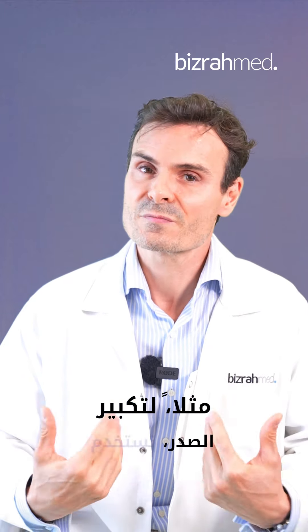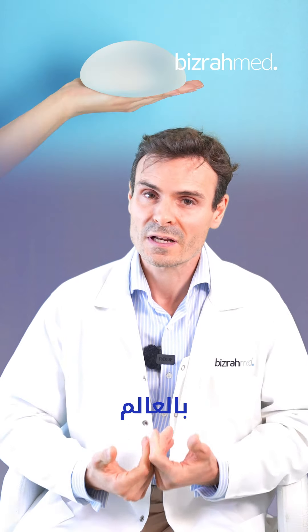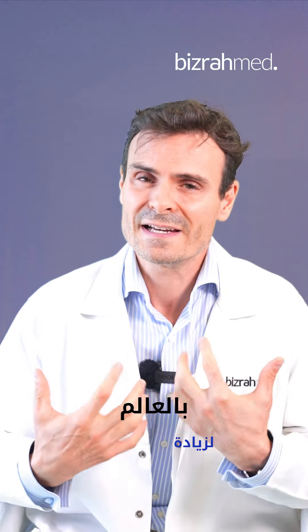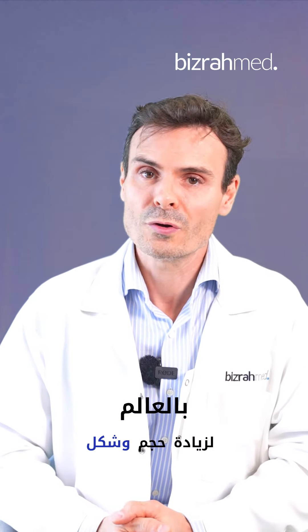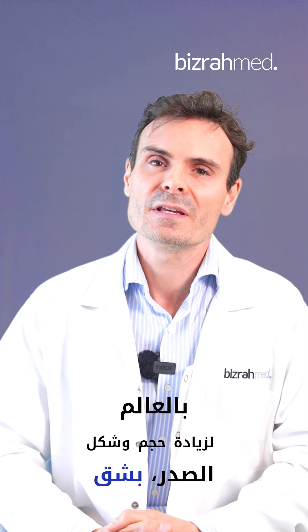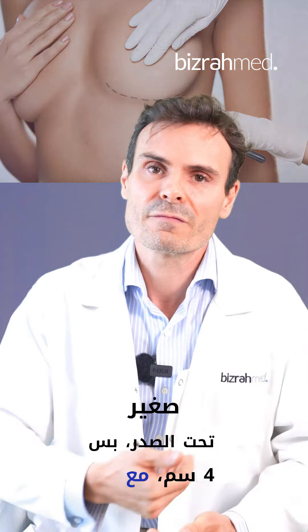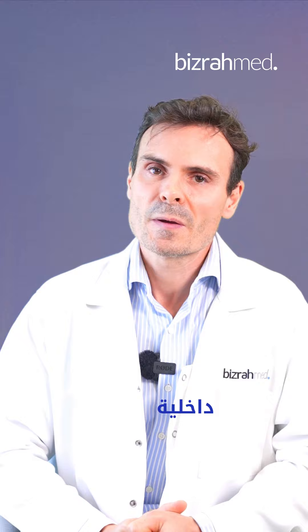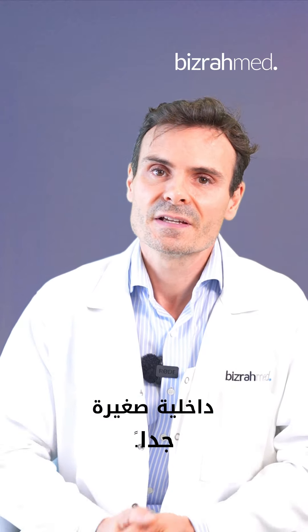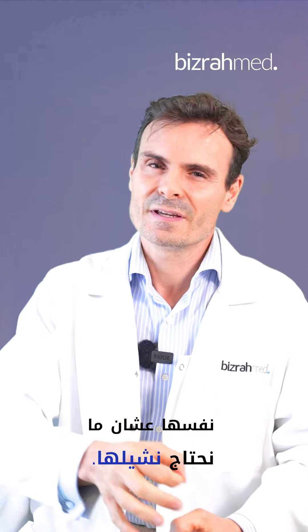So for example, for breast augmentation — you're seeing the best implants in the world here. These implants create the volume and shape of the breast, making only a small incision in the lower pole, in the mammary fold, only four centimeters, with very small sutures inside. They are absorbable sutures to avoid the need for removal.